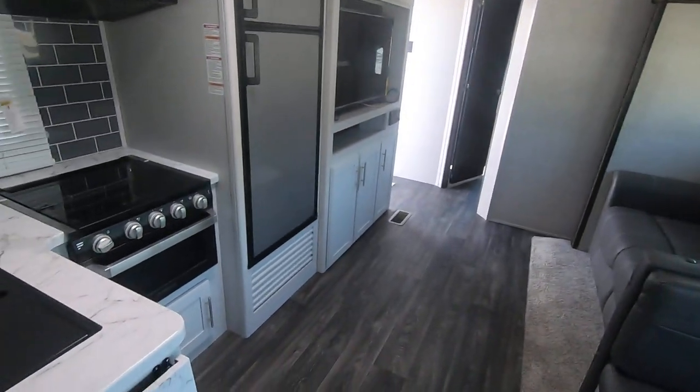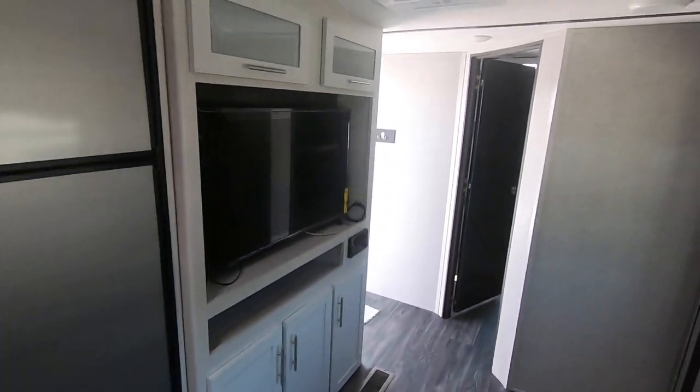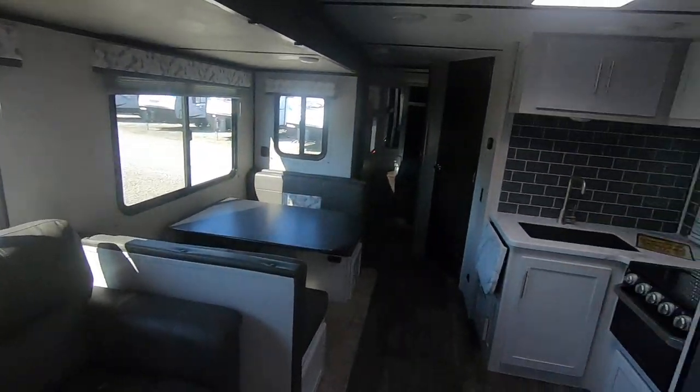So again, everybody, this is a 2021 Keystone Bullet 331 BHS. This camper weighs 6,900 pounds. We are Paul Sherry RVs in Piqua, Ohio — come visit.